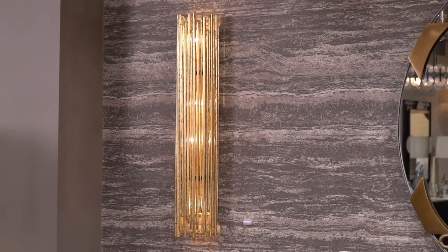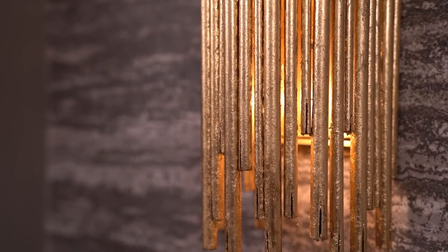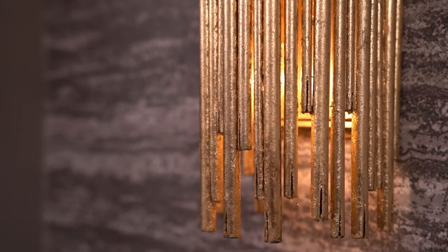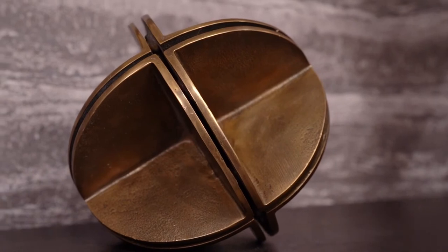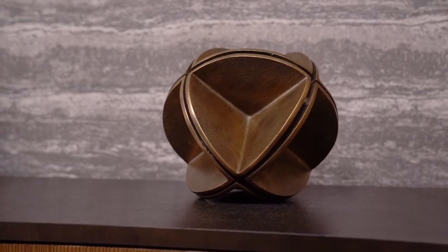The two-light Prescott sconce features a layered tubular iron frame finished in gold leaf. Add character to any tablescape or a candle case with the Jarvis sculpture, finished in antique brass.